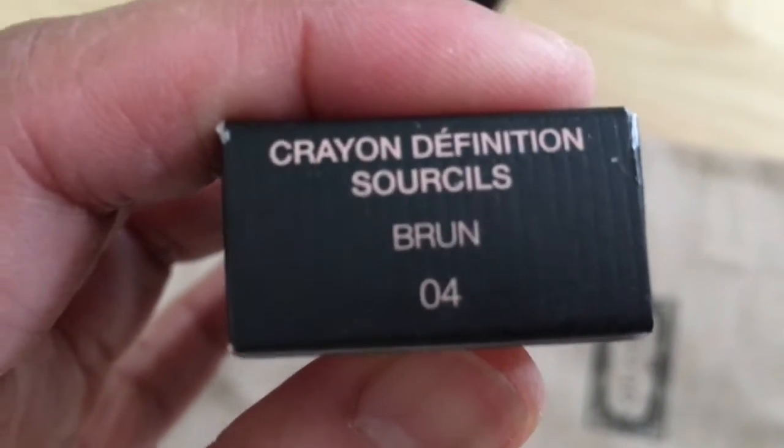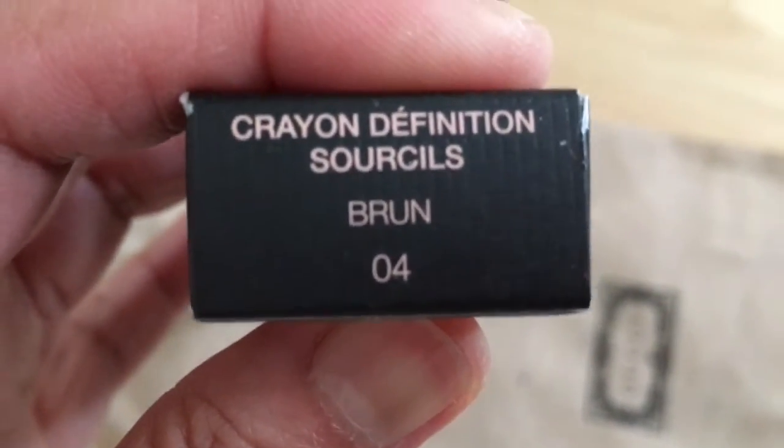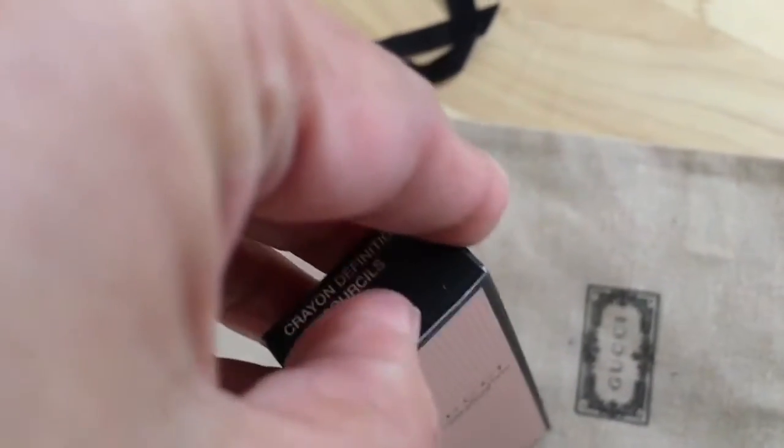Let's open this up — oh, here is the color. I chose brown, dark brown, number four. Let's open this up, it's so pretty! Look guys, it's so pretty. I'm so excited!